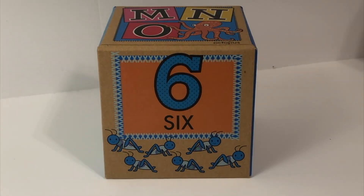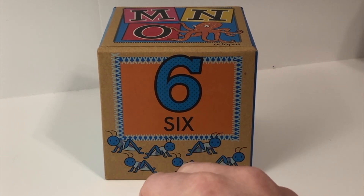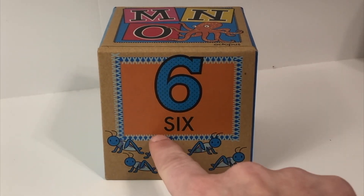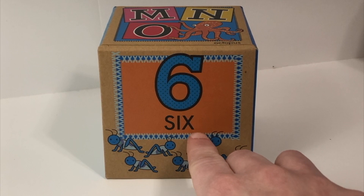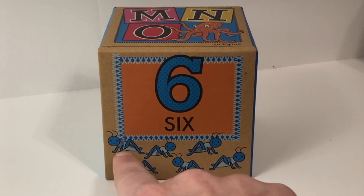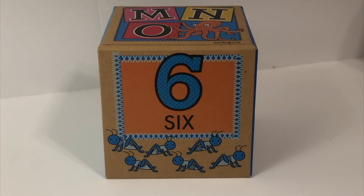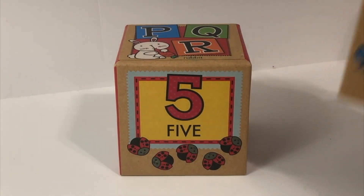Six. And what number is this? Six. Can you draw it in the air with me? Six. If you were to write the word six, it would look like this. Can you say it with me? Six. Let's say it again: Six. How many? One, two, three, four, five, six. Six grasshoppers — boing, boing, boing!